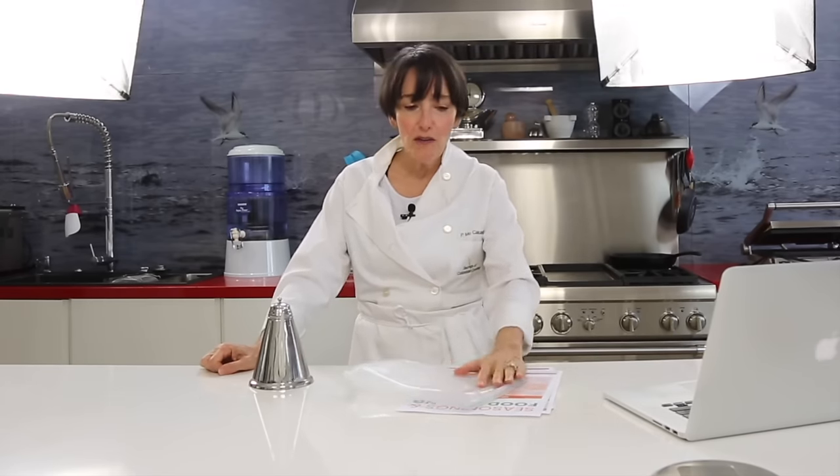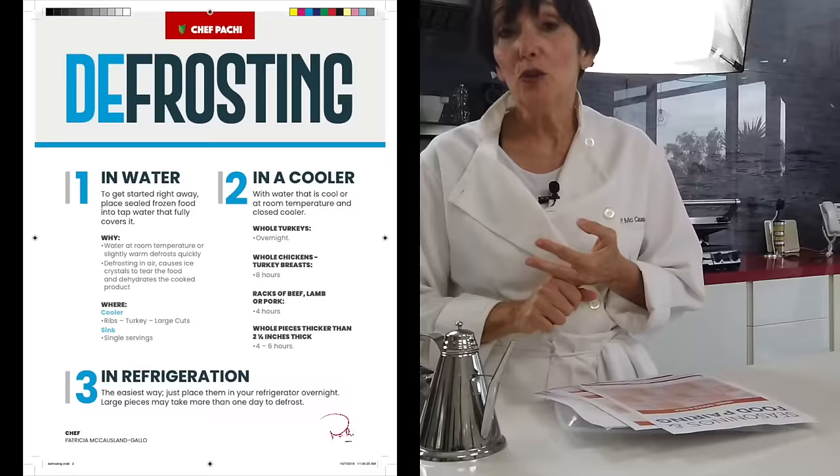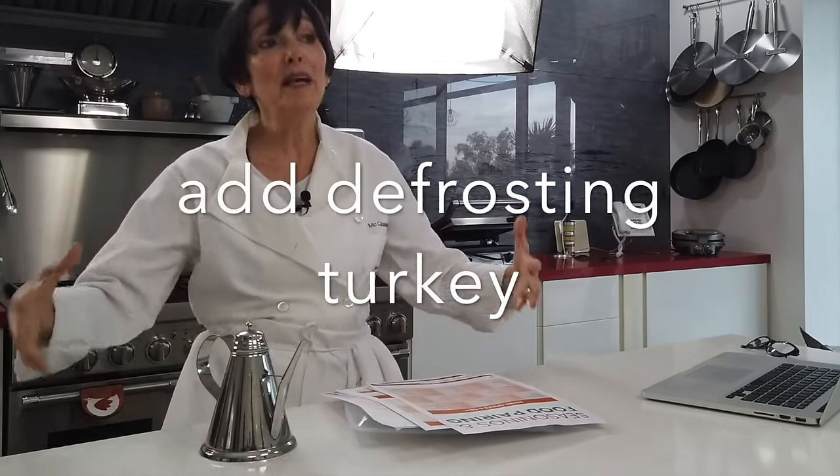I'm also going to give you a handout on how to defrost your foods — in the refrigerator, underwater, or in a cooler. For example, if it's the holidays and you want to defrost a turkey but don't have space in your fridge, just take a big cooler, fill it with cool water, leave it there, and it'll defrost perfectly. There are lots of things you can defrost in a cooler too.